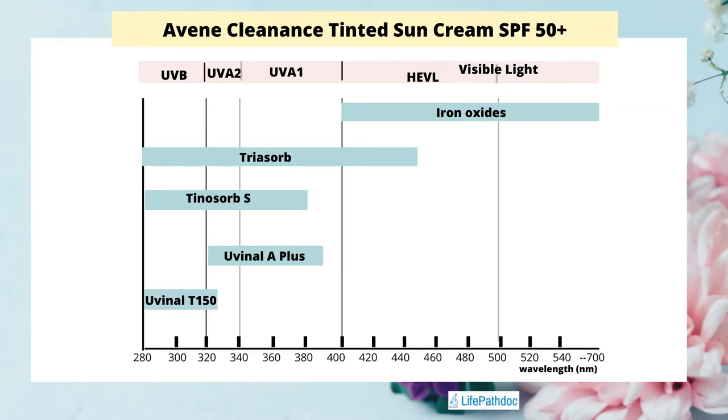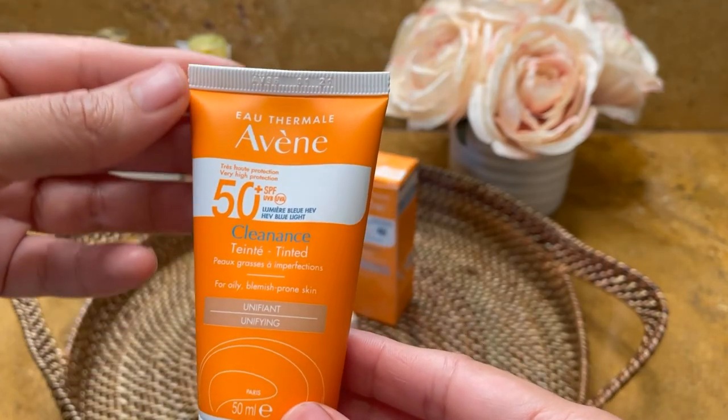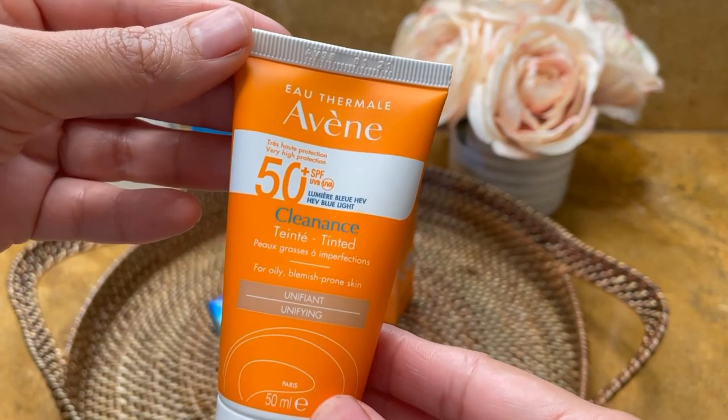Looking at the UV filters: Uvinul T150 protects from UVB rays, Uvinul A Plus gives protection from UVA1 and UVA2 rays, Tinosorb S is a broad spectrum filter covering UVA and UVB rays, and Triazorb protects from UVA, UVB, and high energy visible light up to 450 nanometers. The iron oxides fill the remaining gap and provide broader protection in the visible light region.